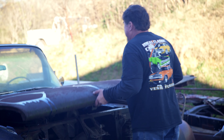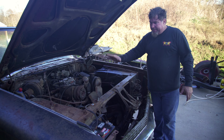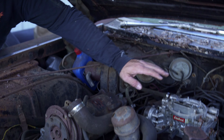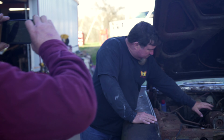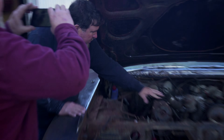Let's show you the engine — 390 cubic inch, had about 345 horsepower. We haven't done much to it; we put an Edelbrock carburetor on here. We got our hillbilly gas tank here, original fuel pump still pumping. You can see the AC compressor.